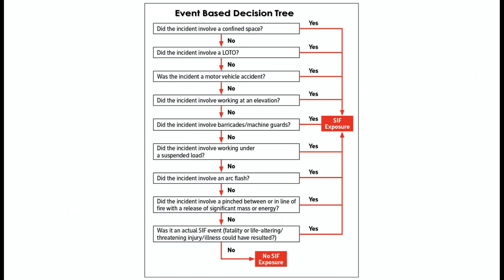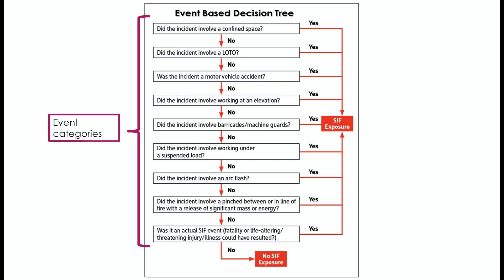The group also recommended the use of an event-based decision tree to analyze incidents that occur in the facility. This approach is based on the fact that certain events are associated with a higher proportion of precursors. These include confined space, lockout tag-out, pinch points, vehicle collisions, working at heights, arc flash, and barricades or suspended loads, among others. If an event fulfills any of these requirements, then it is deemed as having SIF potential. If not, then it is deemed as not having SIF potential. In this way, more resources will have to be allocated to those events with serious injury or fatality potential.